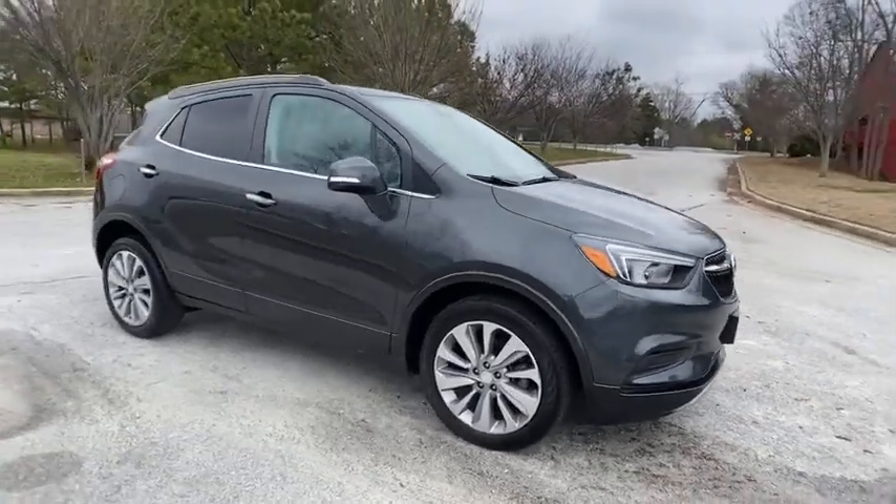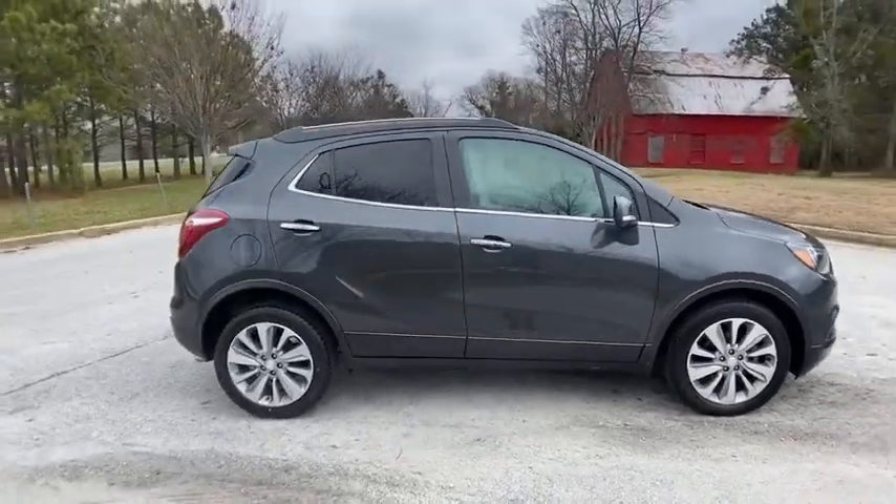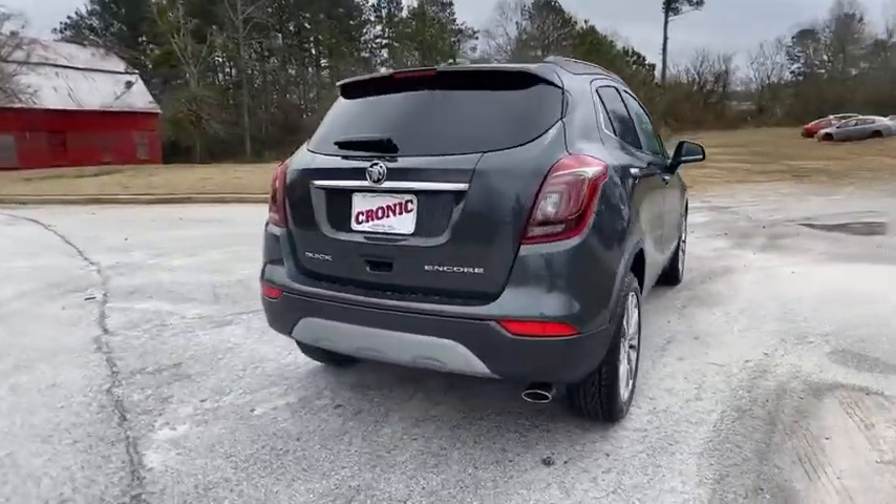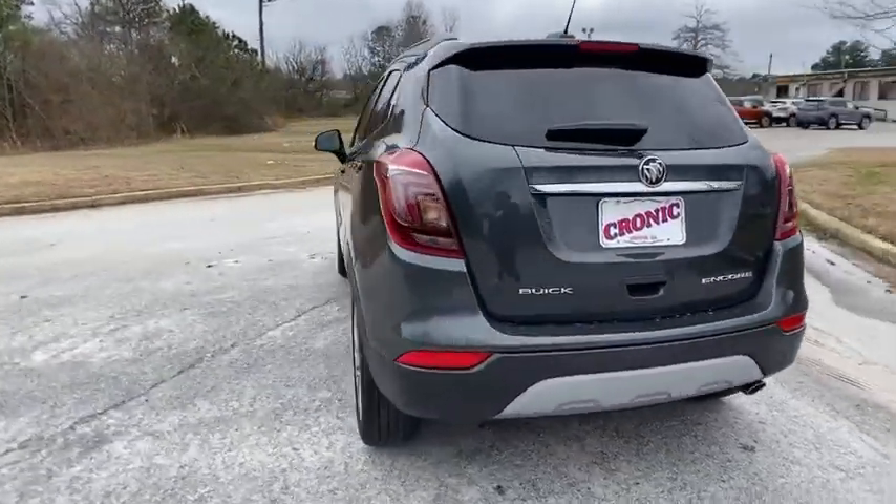We are pleased to show you the 2018 Buick Encore. The Encore captures Buick's traditional strengths while demonstrating luxury and style in a petite size.